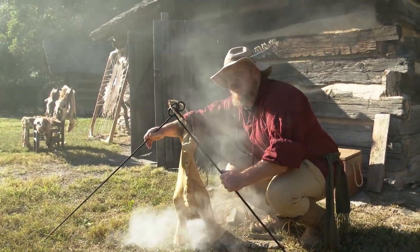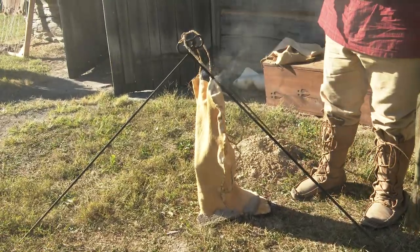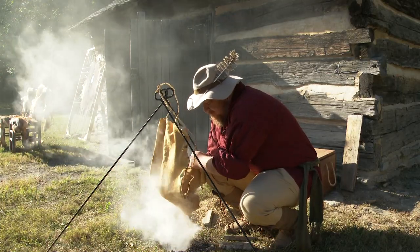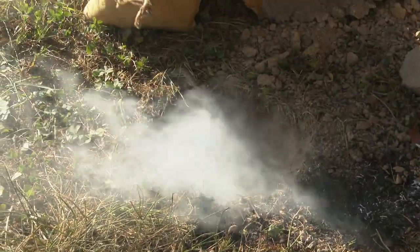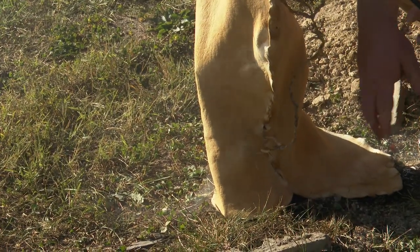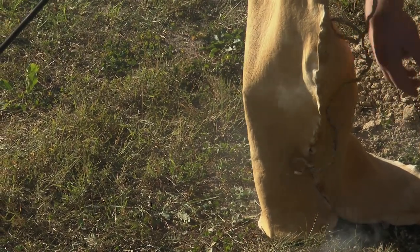Using a wrought iron tripod today to hold up my hide. This would have been forged by a blacksmith — they would have heated up the ends to turn them over and loop them all together as a utility tool. You can cook with it, hang lanterns or candles from it, as well as do these kinds of things. I've dug a pit where we actually keep the fire. We would just put coals into this pit — we don't want an active fire, we don't want to take a chance of scorching our hide.